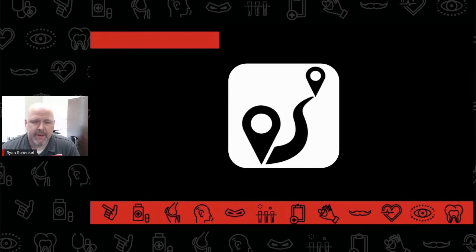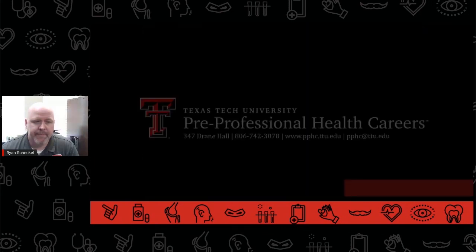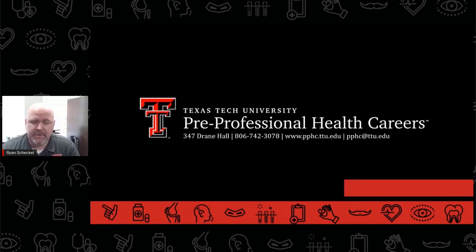The pre-physical therapy pathway can be a long journey and may feel overwhelming at times. As students begin to navigate this path, it helps to utilize every resource available. These resources include the pre-physical therapy advisors here in PPHC, major-specific advisors, as well as campus resources like the Career Center, the Learning Center, the University Library, and many more. If you have any questions about being pre-physical therapy, be sure to contact your PPHC advisor today.